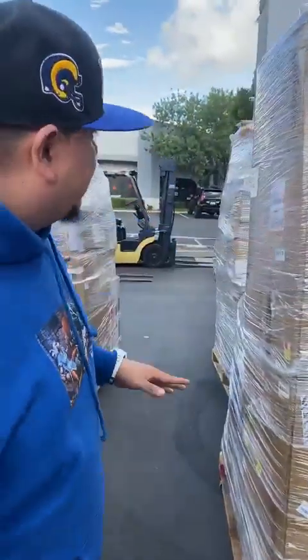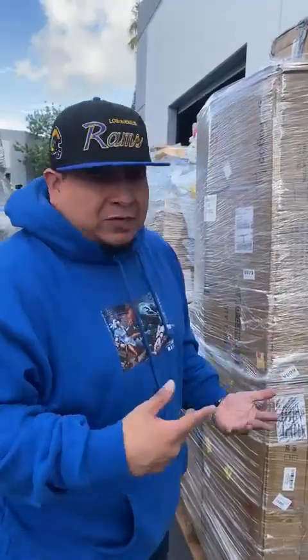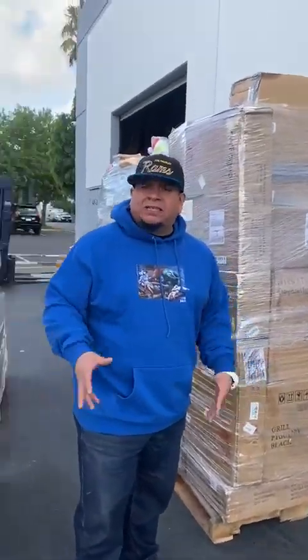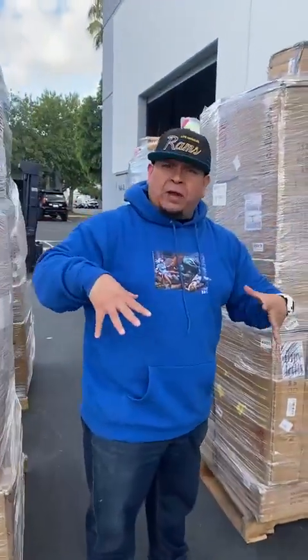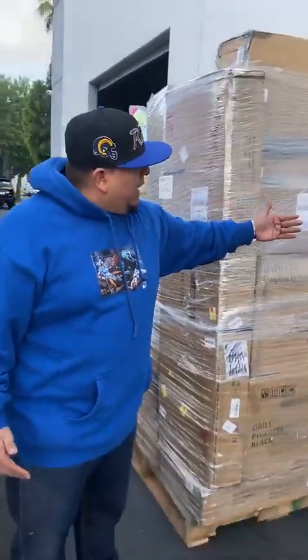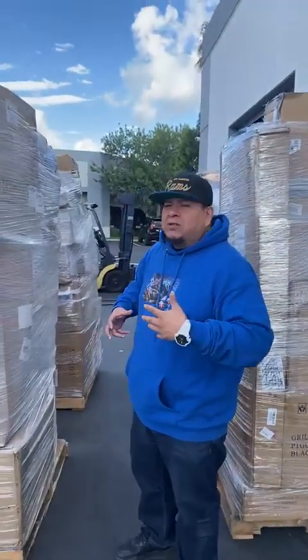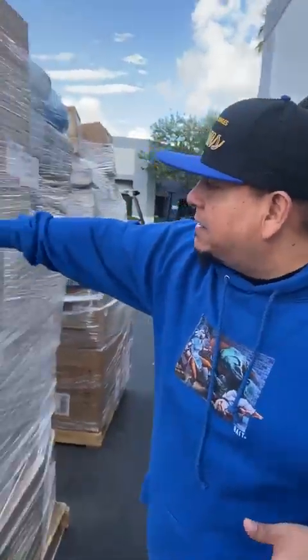Estas paletas que tenemos aquí, la mayoría de estas cosas todavía están buenas, vienen en excelentes condiciones. Algunas cosas tal vez te pueden salir incompletas porque es liquidación. Pero la mayoría de estas cosas terminan en landfills — lugares grandes donde queman basura — porque a compañías como Amazon les sale más barato quemar este producto que revenderlo. Nosotros estamos haciendo algo que se llama upcycle, reusando este producto que no ha sido ni usado. Algunas son devoluciones — tal vez el tamaño incorrecto, el color — pero todavía están muy buenas.